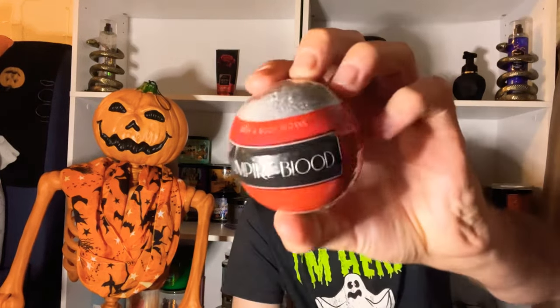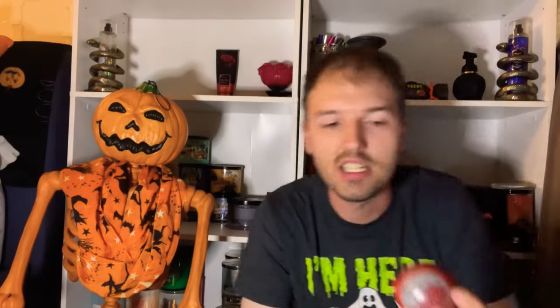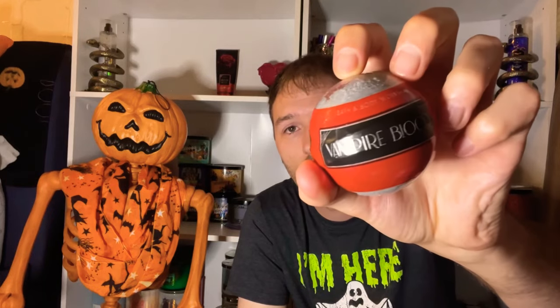The Vampire Blood bath fizzy is available online — it's a 4.6 oz bath fizzy, not a bath bomb, retailing for $9.95. It's rare that these go on sale, but I love picking them up during mini sales or semi-annual sale. It's a cool novelty item and also makes a great gift for a kid.